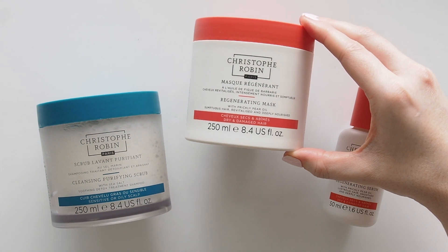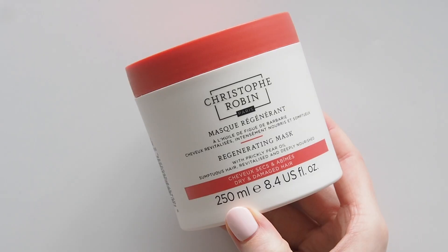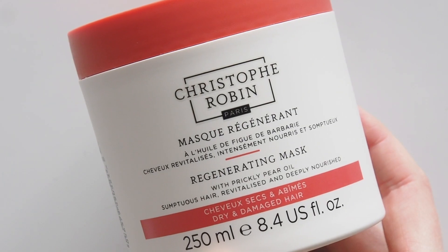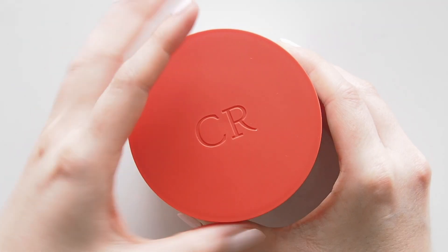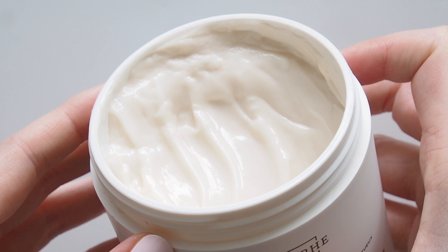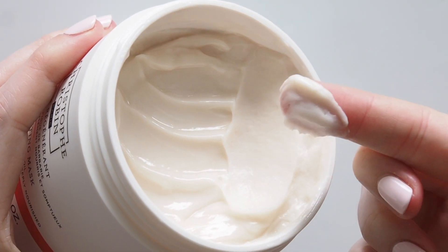I'd always heard great things about Christophe Robin's regenerating mask but couldn't have been more impressed when I started using this last year. I massage a little bit into my scalp and ends, leave it for five minutes, then feel startled every single time by just how buttery soft and smooth my hair is when I rinse it. It feels silky but not heavy or weighed down at all.